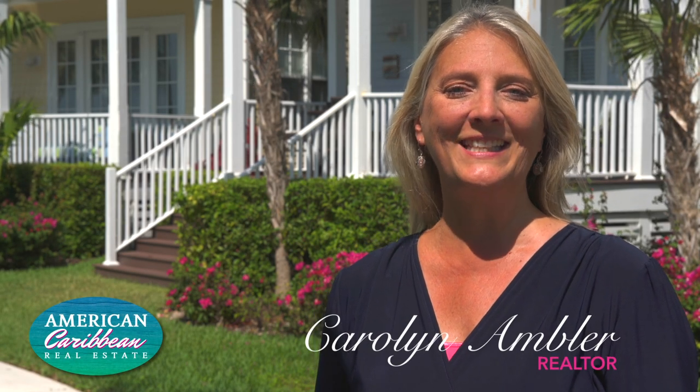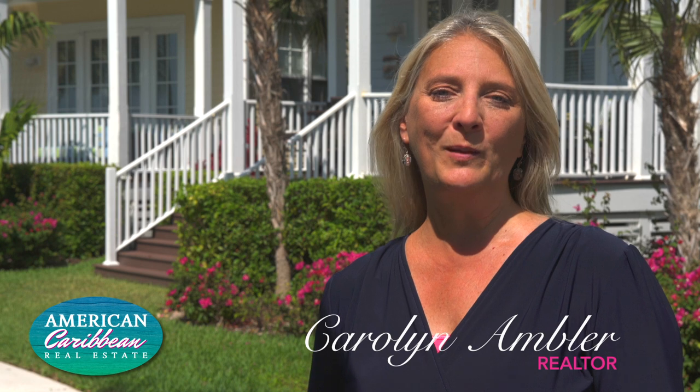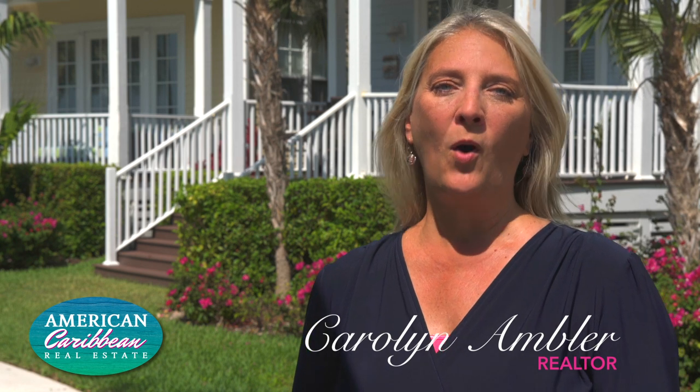Hi, I'm Carolyn Ambler, Realtor with American Caribbean Christie's International Real Estate. One of my favorite things about selling property in the Florida Keys is matching people with property. Waterfront luxury homes are my specialty. But no matter what price range, providing the highest level of service to customers is my top priority.